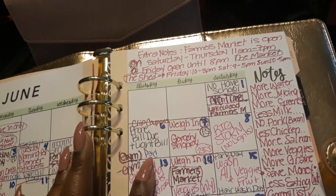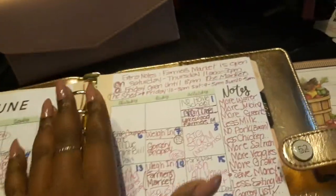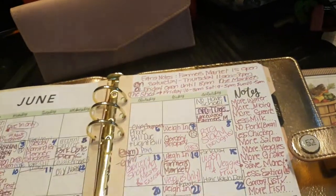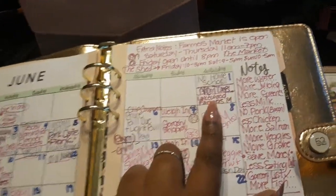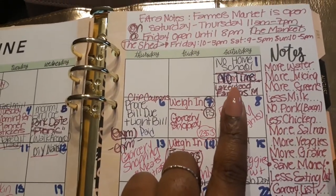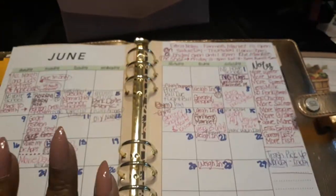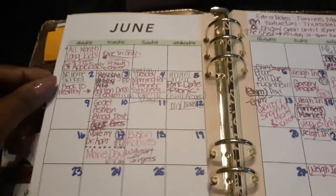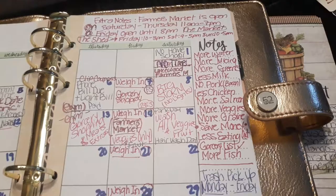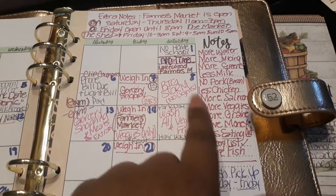We have no homeschool during the week since he's on summer break — we just kind of chill. He reads, and we still do a little bit of math to keep him up. Then on this page, I was supposed to go to the gym but didn't have time. I also need to go to the Lakewood Farmer's Market, which they just put in my area. And I have notes reminding myself: more water, more juicing, more greens, less milk, no pork — no bacon.